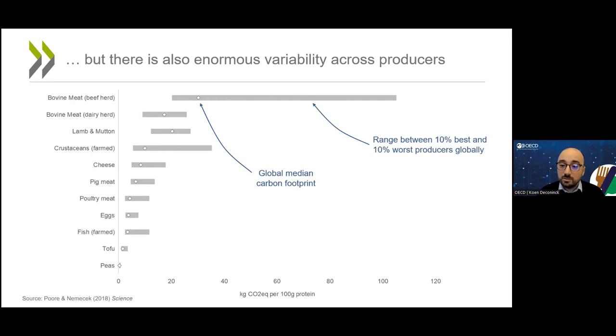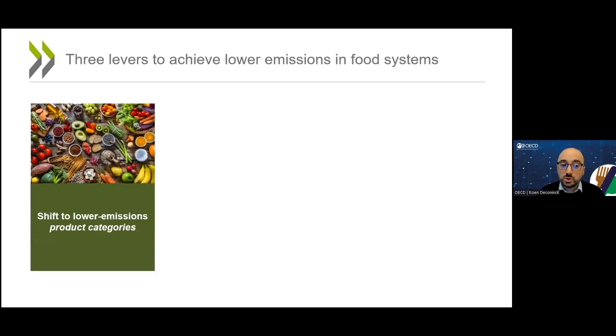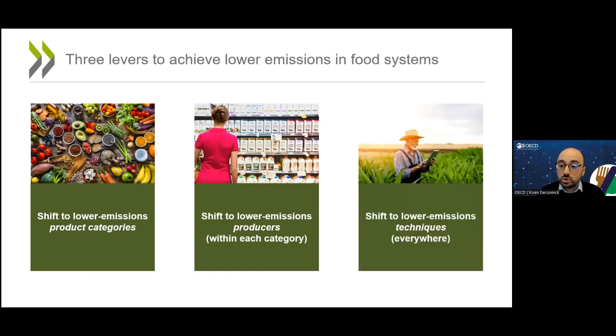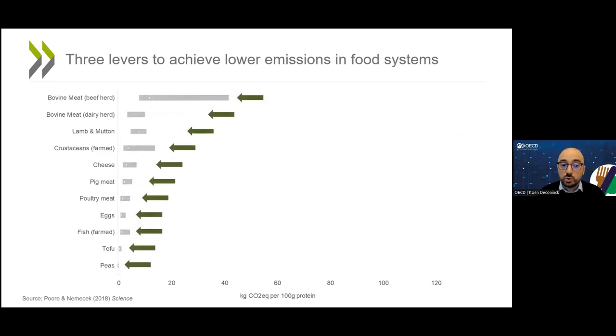If we had information on actual carbon footprints, it would unlock several levers to achieve lower emissions in food systems. It would make it possible to shift to lower-emissions product categories, to shift within each product category to lower-emissions producers, and to shift to lower-emissions techniques for all producers everywhere. In terms of the diagram, it would allow us to move down the list, to move to the left within each grey bar, and to shift the entire distribution to the left.